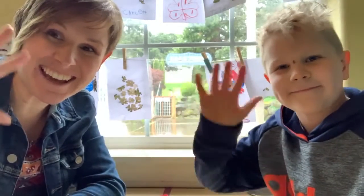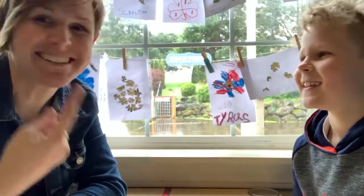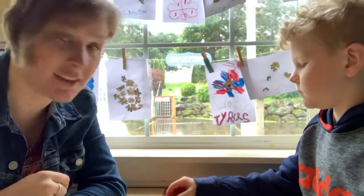Hi friends! It's Teacher Jessie and Will. We are going to talk about the Letters of the Week. You guys ready?